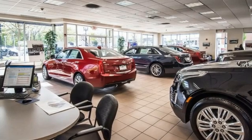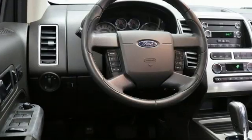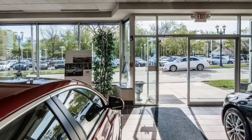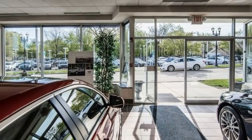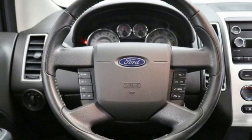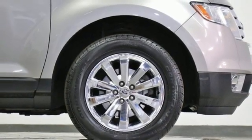V6 engine, front heated leather bucket seats, streaming audio, rear parking sensors, dual zone climate control, wireless phone connectivity, external memory control, aluminum wheels, garage door transmitter, and memory exterior door mirror settings.